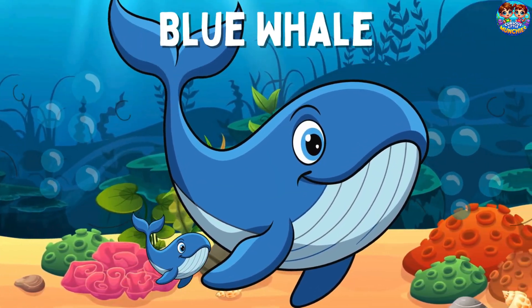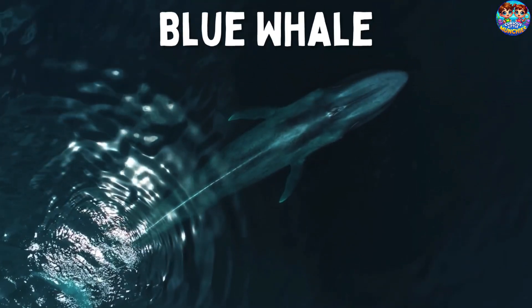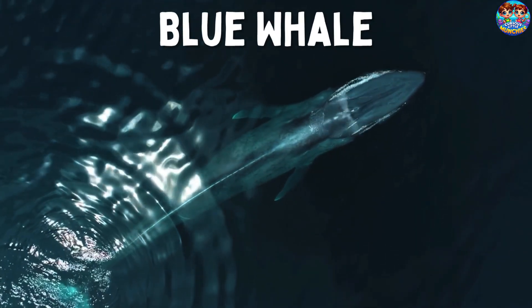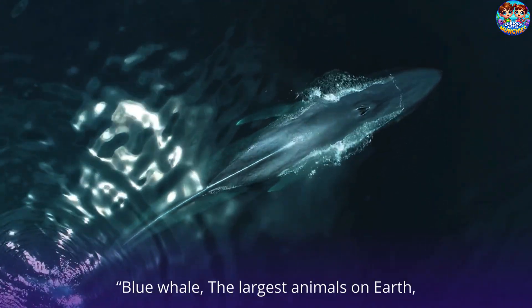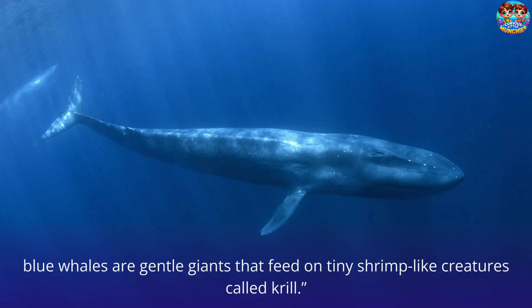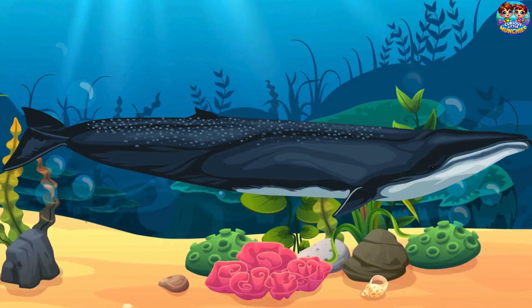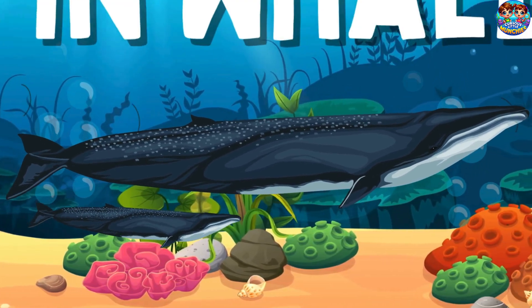Blue Whale. This is a blue whale. Blue whales are the largest animals on Earth. Blue whales are gentle giants that feed on tiny shrimp-like creatures called krill.